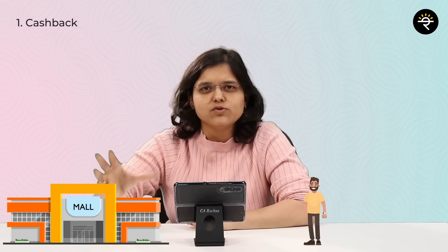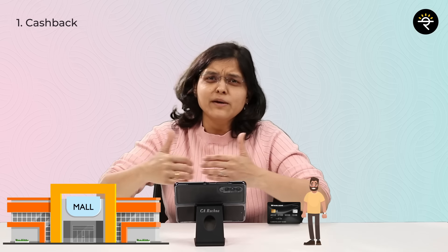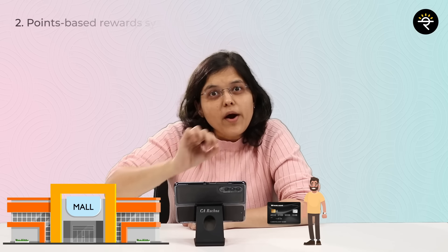Let's take a simple case study. Mr. A wants to go shopping and spends 10,000 rupees, paying by credit card. Because he paid by credit card, he will get a cash back. How much cash back depends on the credit card. That's the basic cash back system.